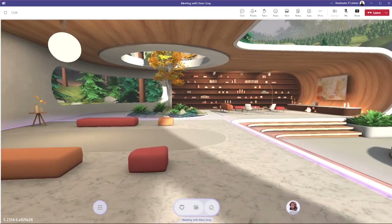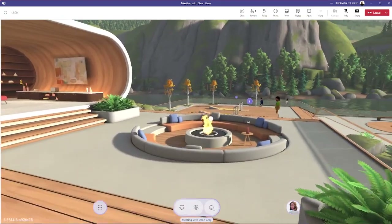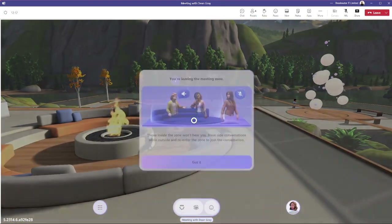I'm in the meeting space at the moment, but if I leave the purple boundary and head to the fire pit, it takes you outside the meeting zone, which means that people in the zone can no longer hear you chat.